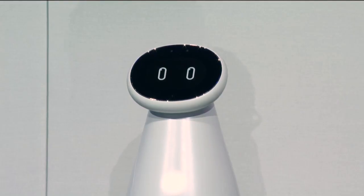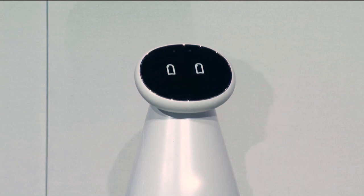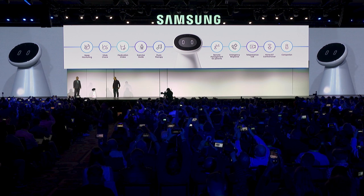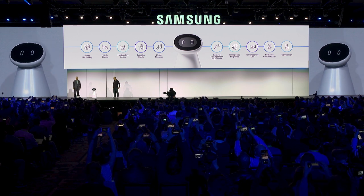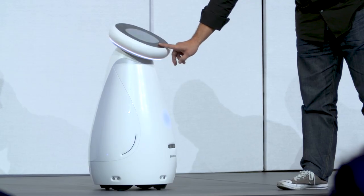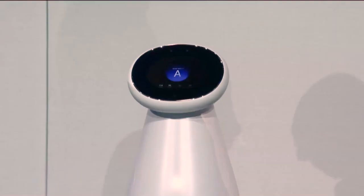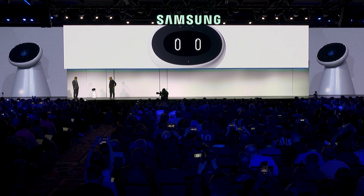Hi, Samsung Bot Care. I'm here to talk about the future of AI Companions. I make it easy to manage your daily health routine by checking vital signs like blood pressure, pulse, and heart rate. You have a normal blood pressure reading of 114 over 84. Keep up the good work.